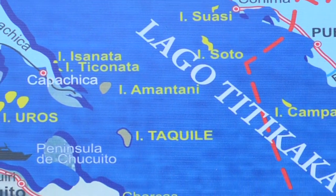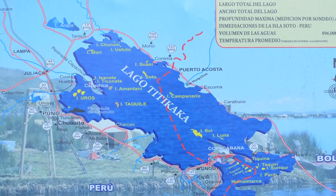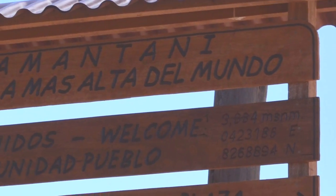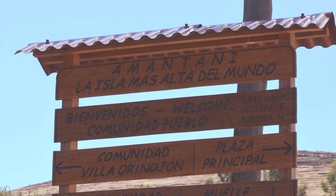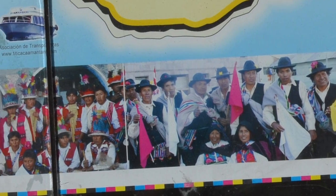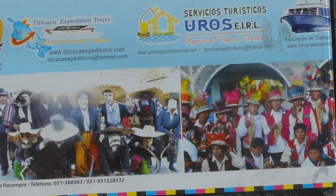Amantaní is an island in Lake Titicaca near Puno in the south part of Peru, bordering Bolivia. If someone wants to do something different and see a different lifestyle — how people live in that part of Peru — they should go and visit that area.